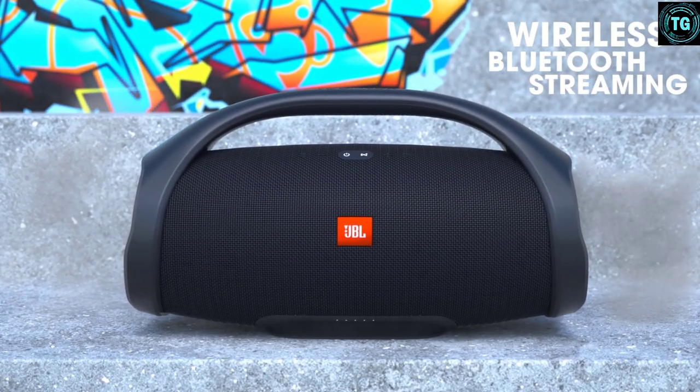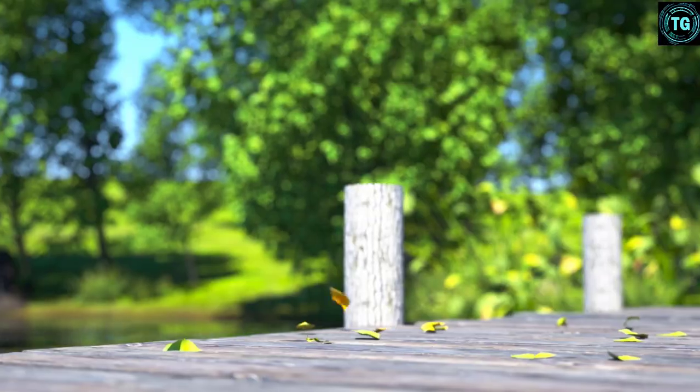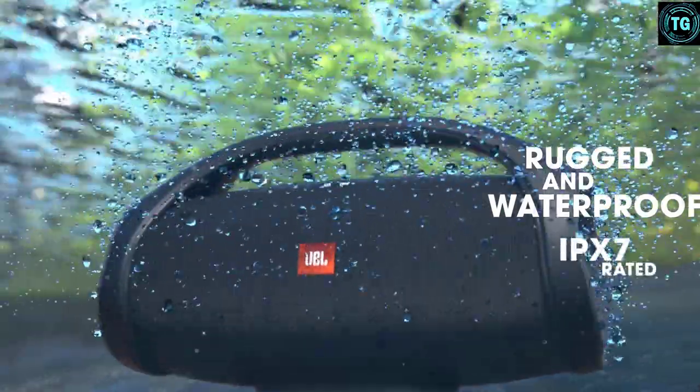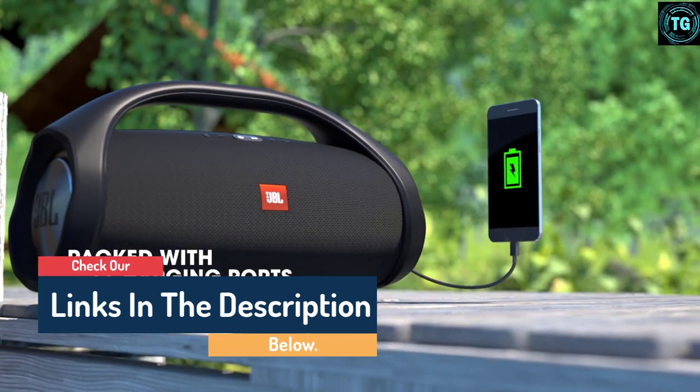Hello guys, today in this video we are going to help you find out the best boombox in the market. I made this list based on my personal opinion and I tried to list them based on their quality, durability, customer reviews, and more. If you want to see their price and find out more information about them, you can check our links in the description below.